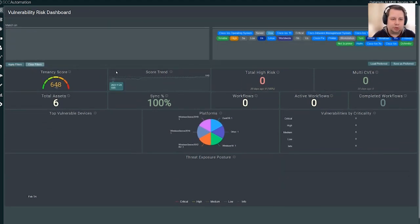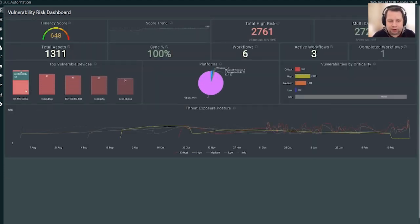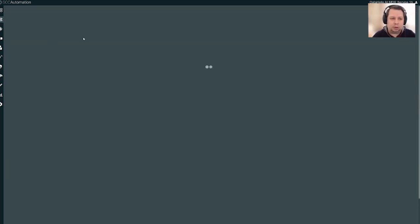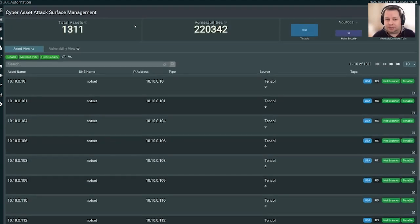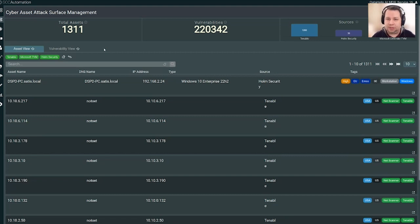Let me clear these filters and apply to get the full data set. Back to the main dashboard — you can see all your top vulnerability devices, and these are all clickable so you can see the details underneath. There's a whole host of different information here, including the CAASM piece — Cyber Asset Attack Surface Management — which shows all of your assets. You can filter this down by source: for example showing everything from Tenable, Microsoft TVM and Home Security, and turning off individual sources to change the device view. If you've got 15 tools coming in, it's very quick to see how well you're doing against discovery and remediation.